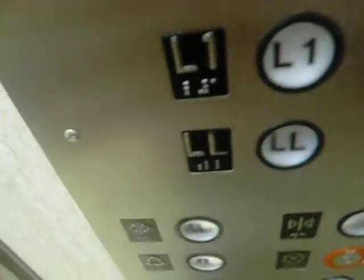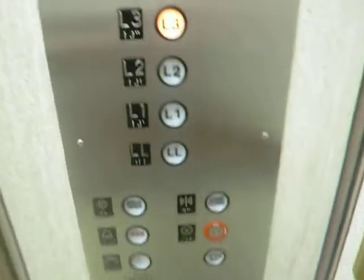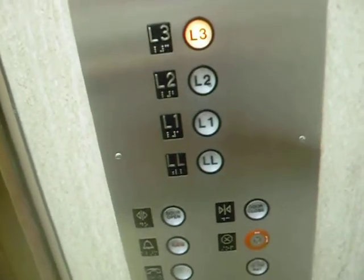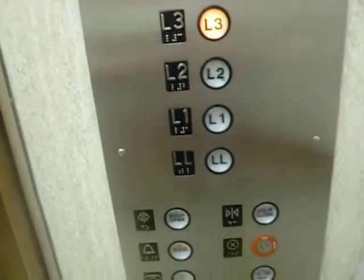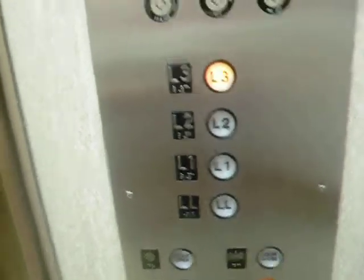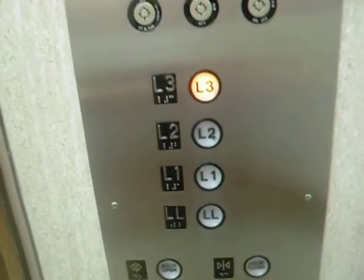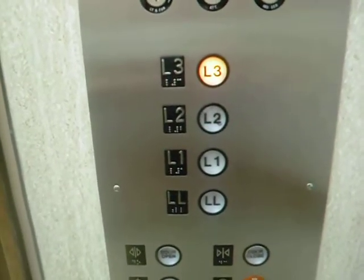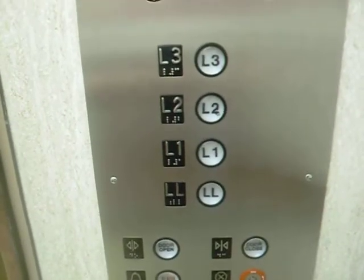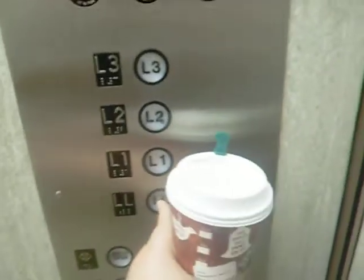What floor are you going to? Three, actually. Thank you. You're welcome. This is three. Thank you. You're welcome.